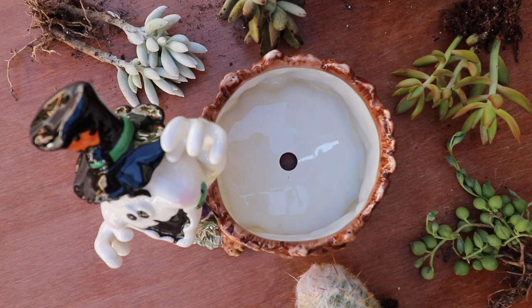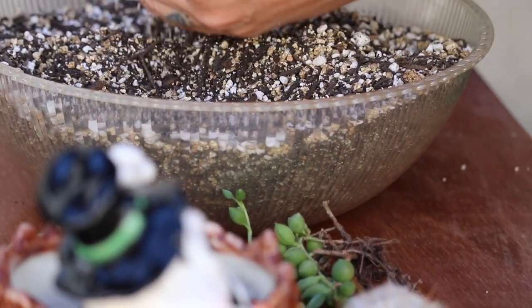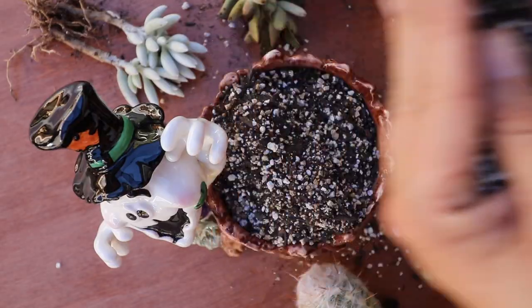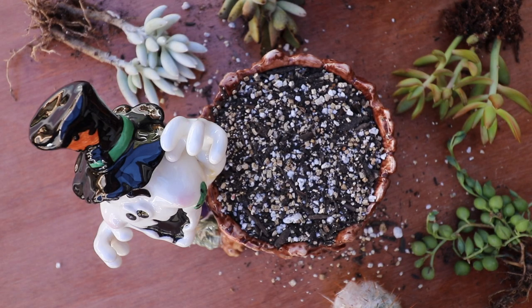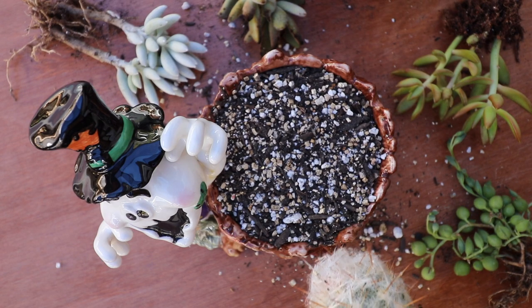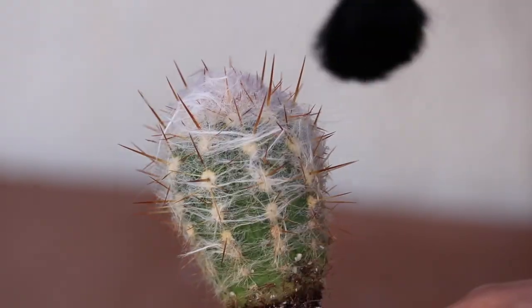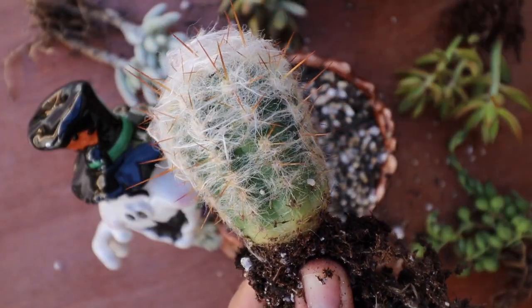It's planting time! The first thing I'm going to do is add my soil to this awesome spooky container. I'm filling it up all the way to the top — there we go, perfect. I'm just going to brush that soil off. It's so cute; I love it — really good size too.